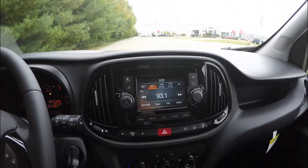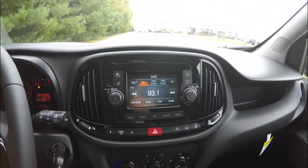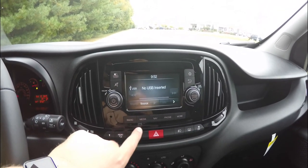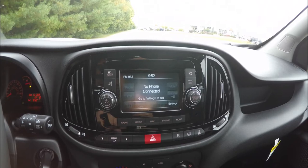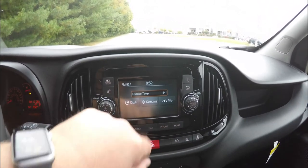Moving down, you have the UConnect 5.0 touchscreen display, which includes navigation powered by TomTom, AM/FM, and SiriusXM satellite radio. The UConnect system also gives you access to media, navigation, phone controls, your clock, compass, and trip computers.